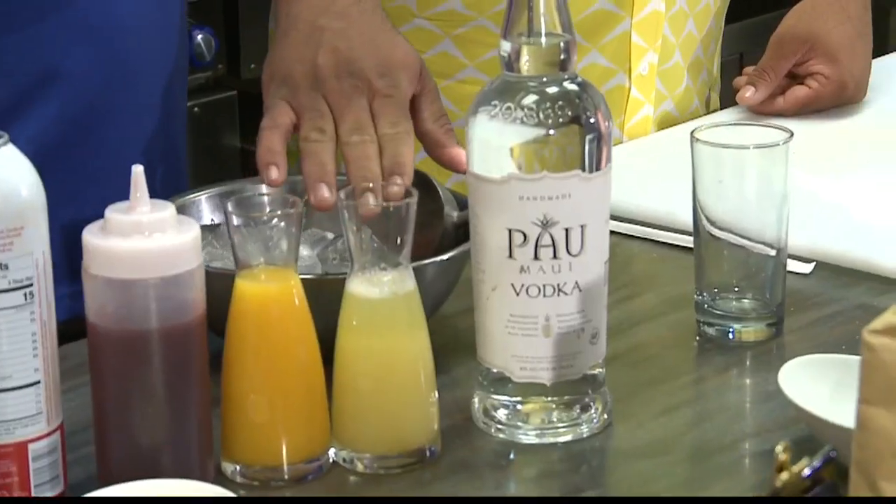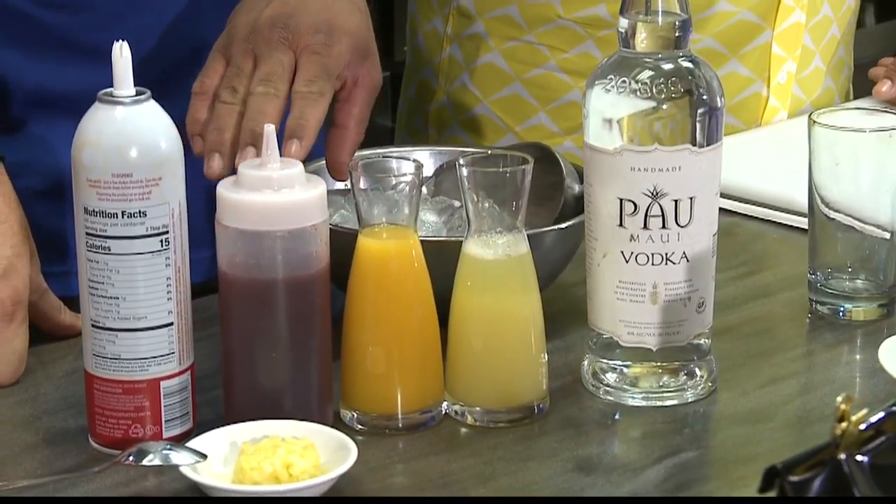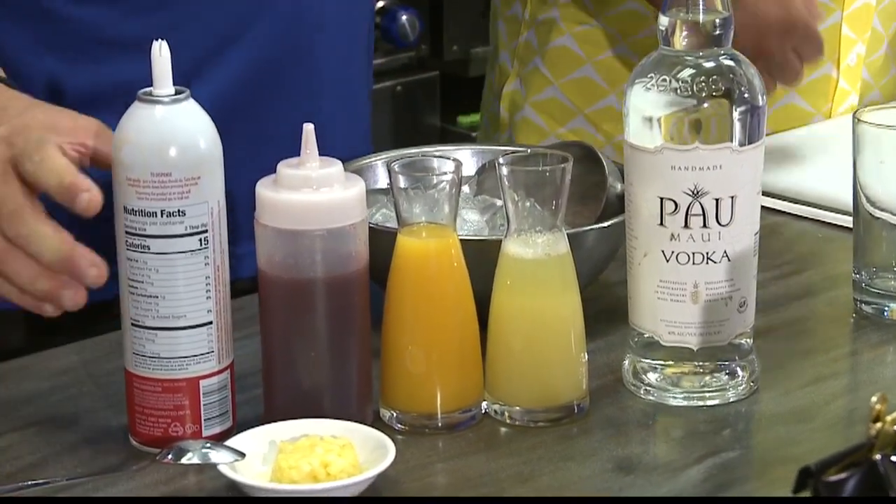So we've got local Pau Vodka, some pineapple juice, fresh squeezed orange juice, our strawberry reduction, diced pineapple, and I'm going to top it off with some whipped cream.